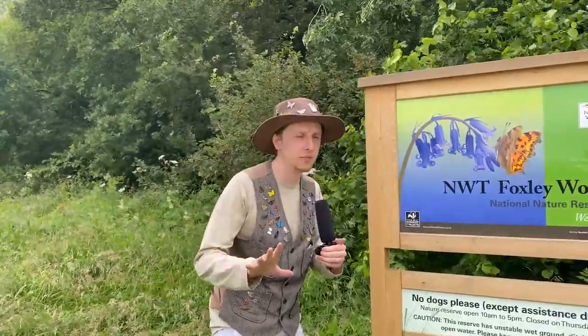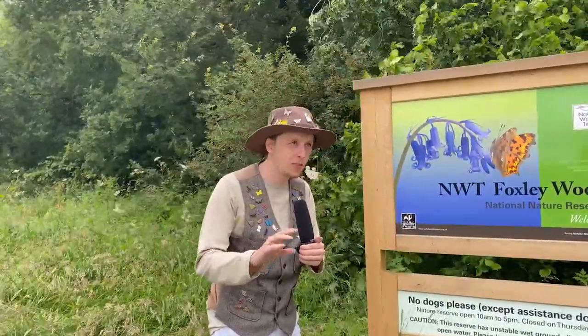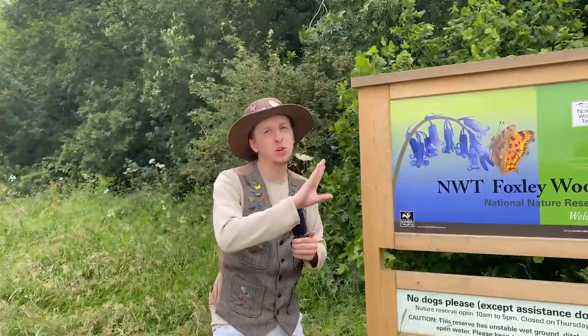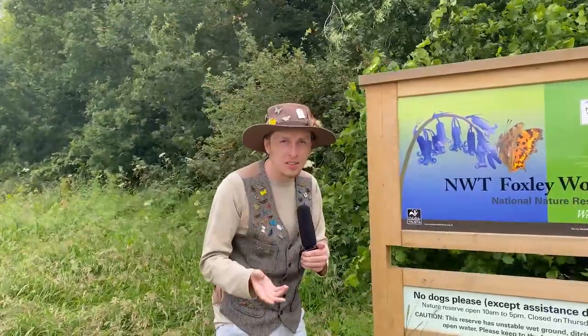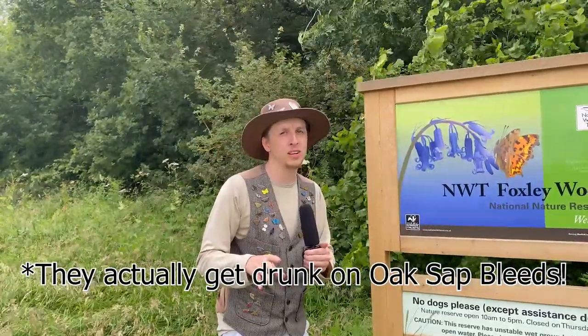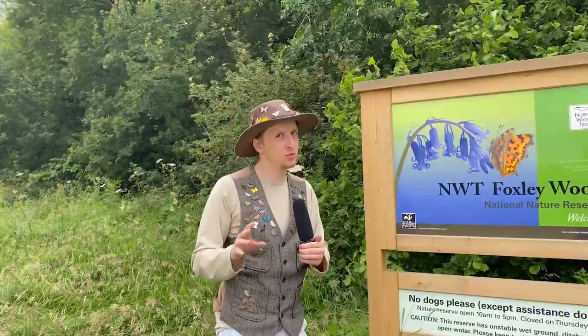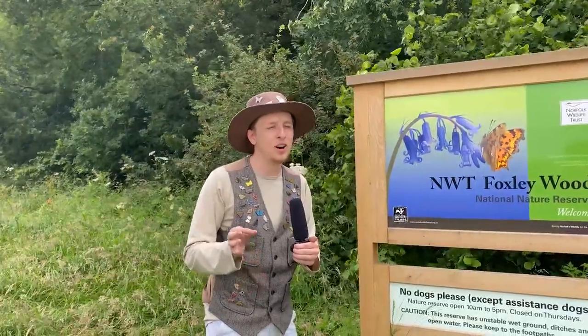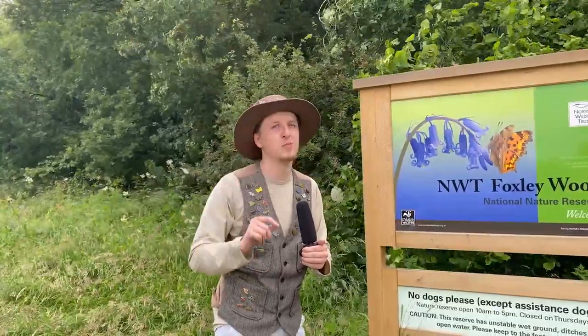Purple emperors are special because they're such a unique butterfly. They've got a lovely purple sheen, they live in the tops of trees — usually oak trees — they have bright yellow tongues, and they like to essentially get drunk sometimes on fruit and then fight with other males. They are a very strange, odd, and fantastic butterfly.